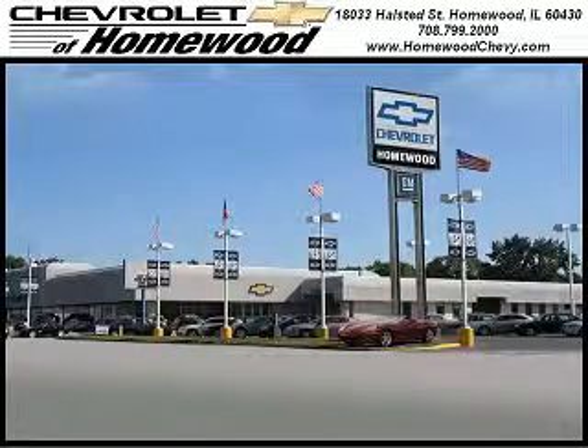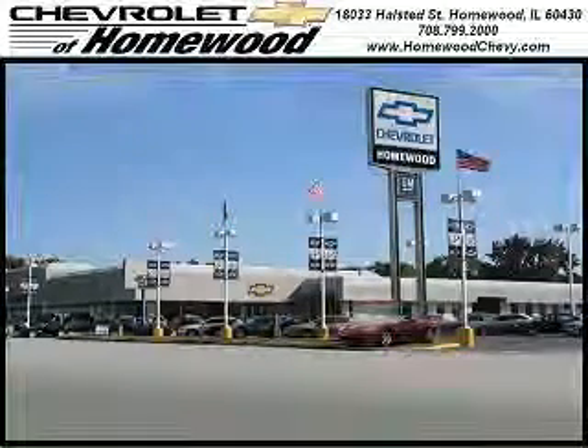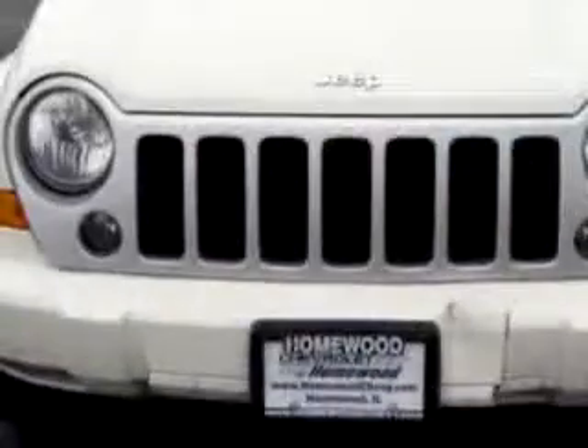Thank you for visiting Chevrolet of Homewood, where more smart shoppers shop. You will love this stone white clear coat 07 Jeep Liberty equipped with a 6-cylinder engine and an automatic transmission with 61,949 miles.